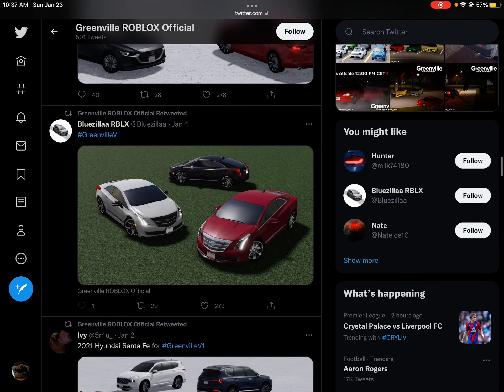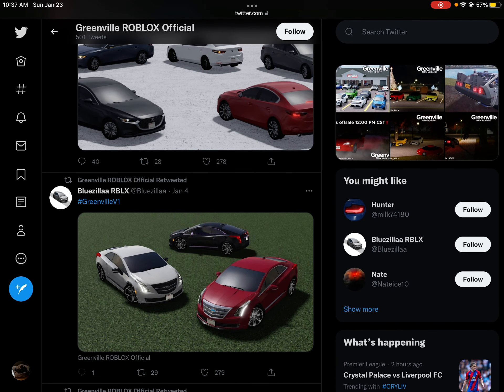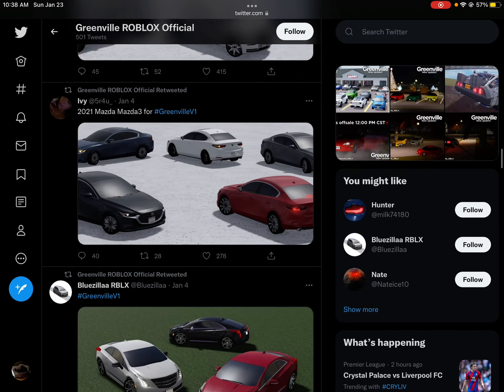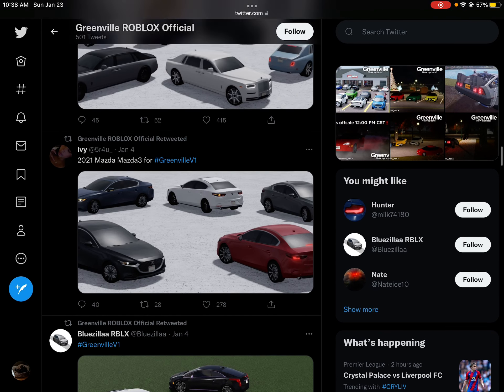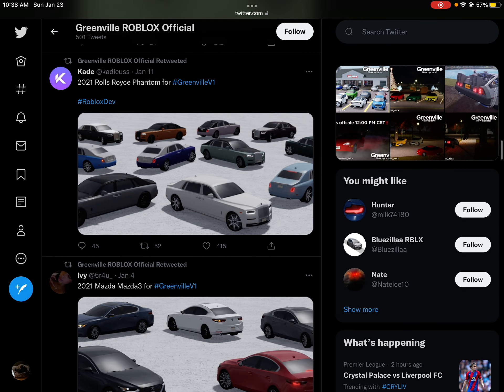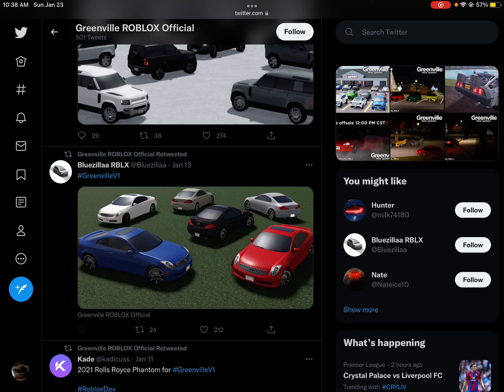We have this Cadillac XTS — correct me if I'm wrong in the comments. This car I might also get. It's a 2021 Rolls Royce Phantom, and then there's an Infiniti.